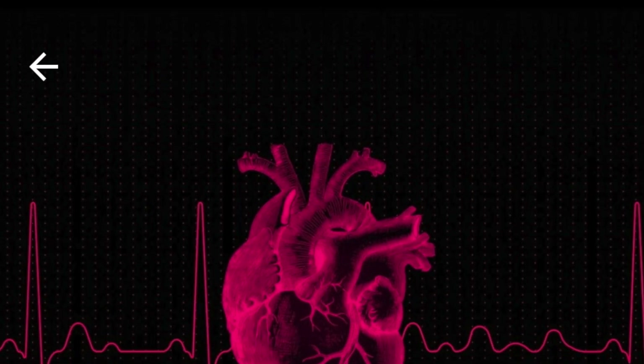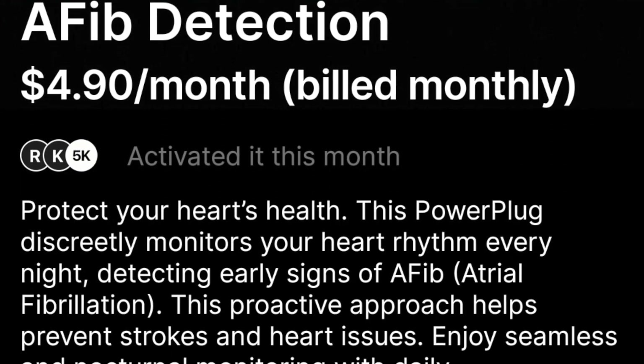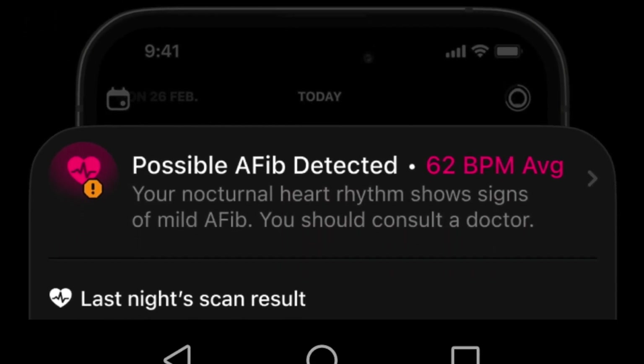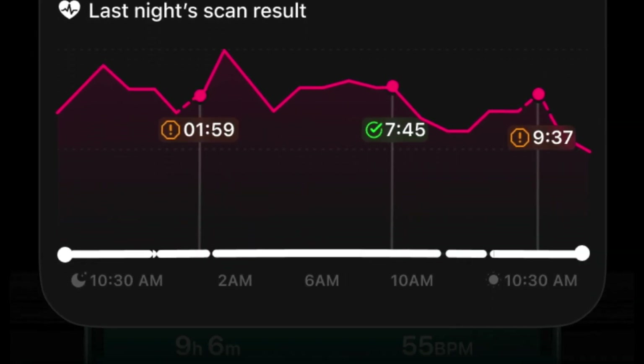The AFib PowerPlug is designed to provide users with peace of mind through seamless nocturnal heart rhythm monitoring. By capturing background heart rhythm data throughout the night, the feature generates daily medical-grade reports each morning. The insights include detailed PPG signal charts, tachograms, and Lorentz plots, offering a comprehensive look at heart rhythm patterns.